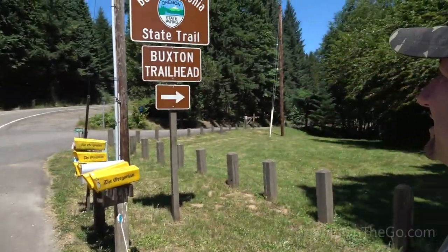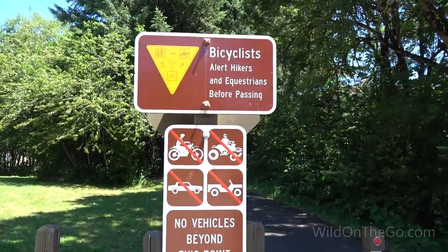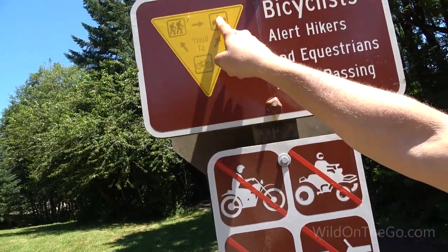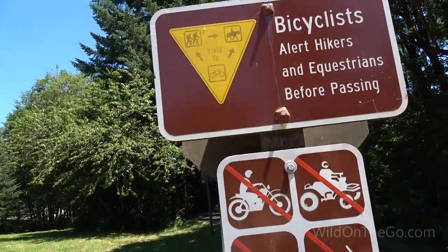We're at a road crossing at the Buxton trailhead, and there's generally a yield protocol on rail trails. In this case, hikers yield to equestrians, and bikes are to yield to both hikers and equestrians.